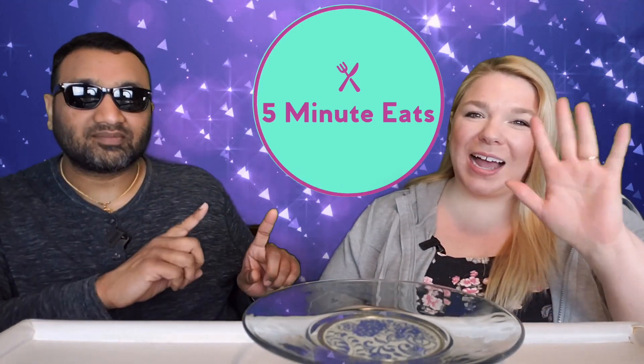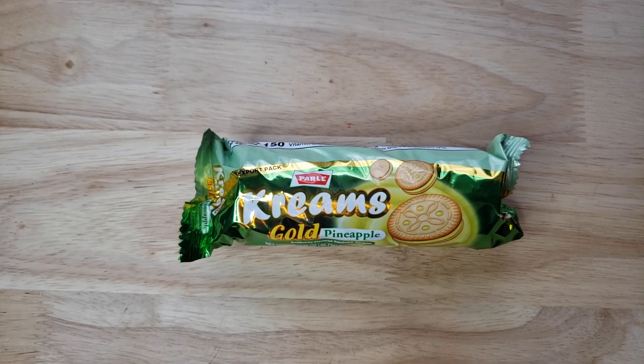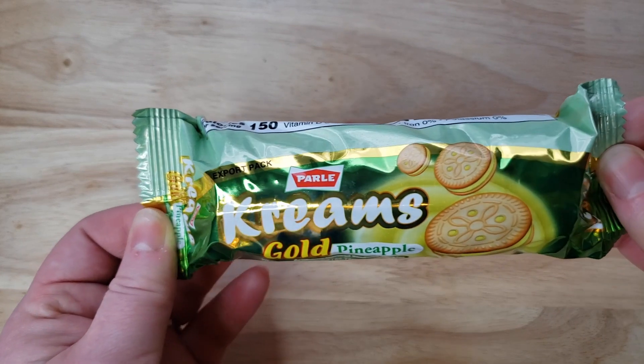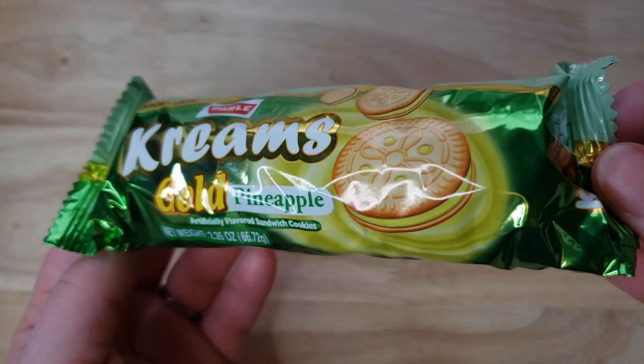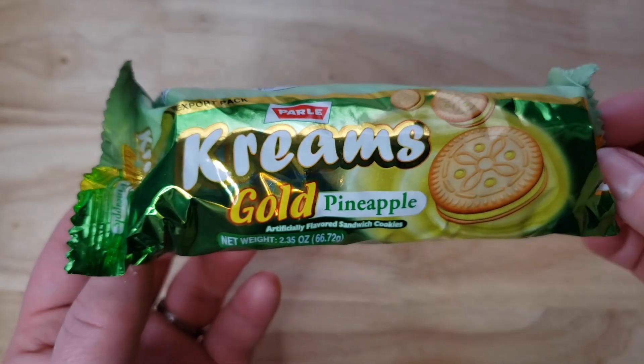Hey everyone, welcome back to Five Minute Eats! We've got a cookie snack for you today — well, actually it's a dessert. This is the Parley Creams Gold Pineapple. We've tried a few different Parley cookies and even some of the Parley Creams before. This says it's an export pack, which is always nice to see. It seems to be a sandwich pineapple cookie, and we got this at our local Indian grocery store.